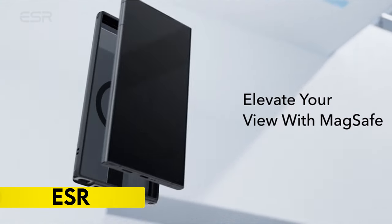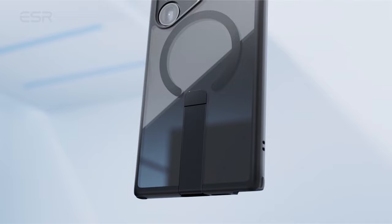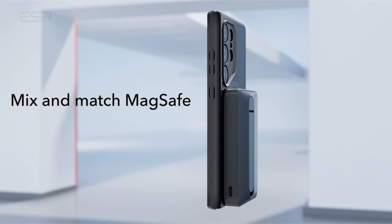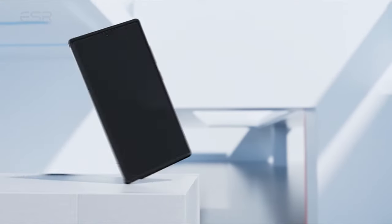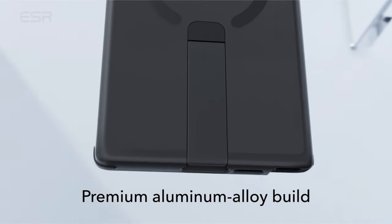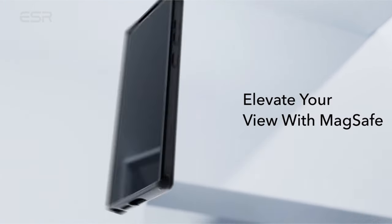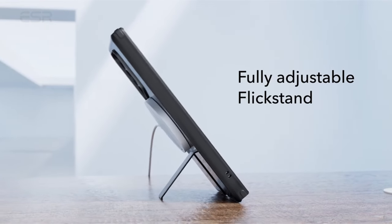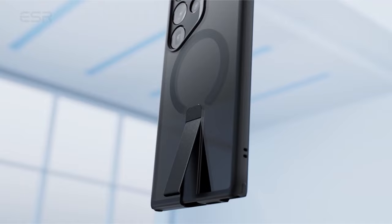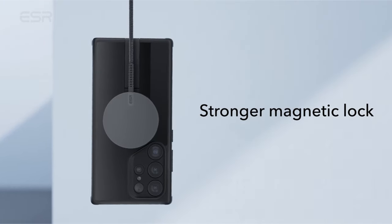On number 6: ESR. The FlickStand case is exclusively designed for the Samsung Galaxy S24 Ultra, ensuring compatibility and full support for wireless charging. This case offers three stable stand modes, providing a comfortable hands-free viewing experience — portrait for FaceTime or landscape for watching favorite shows. Equipped with a stronger magnetic lock featuring 1,500G of holding force, the built-in magnets facilitate faster wireless charging and secure attachment to any MagSafe accessory. The case provides military-grade protection with shock-absorbing air guard corners, raised screen edges, and a camera guard. Constructed from premium aluminum alloy, the FlickStand is durable, with its hinge lab-tested to withstand over 3,000 uses.